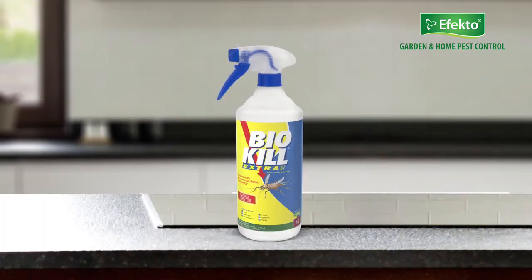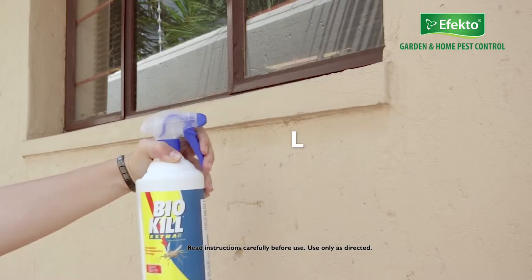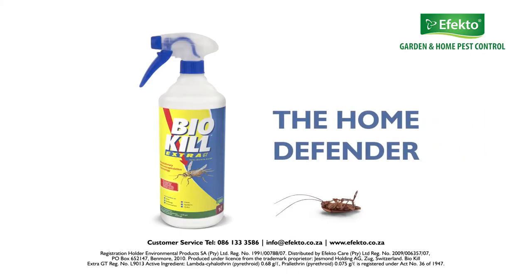BioKill Extra GT is the smart choice as it's more economical than aerosol insecticides. Long-lasting, biodegradable, non-staining, easy to use, and low odor. BioKill Extra GT — the home defender.